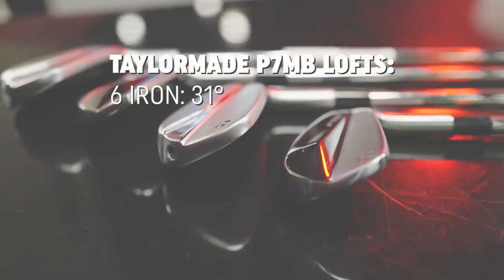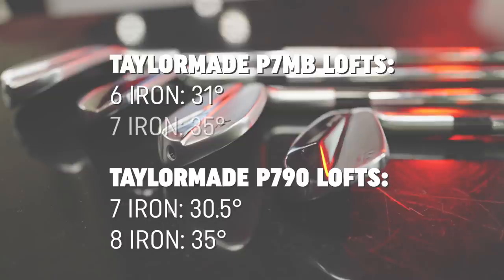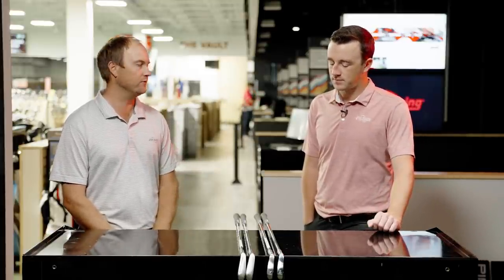We've got the six iron and seven iron of the P7MB. The P7MB six iron has 31 degrees of loft; the P790 seven iron has 30.5 degrees — basically the exact same loft, split by half a degree. Even more interesting: the P790 eight iron has 35 degrees of loft, and the P7MB seven iron also has 35 degrees — exact same loft. So we're really going to test this now.